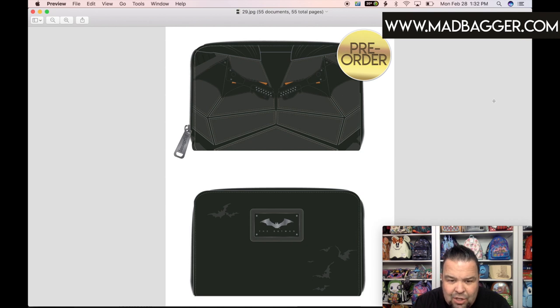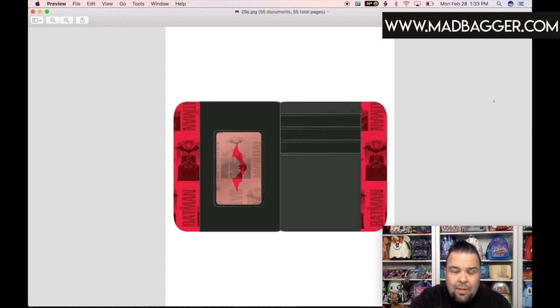They did a little different enamel badge — a Batman one. Most of the time they put Loungefly on there; the only other brand I've seen them not put Loungefly on was for the Nightmare Before Christmas stuff. This one's going to be black vegan leather with bats on the back. The inside has the same matching lining as the backpack — a really vibrant color with a Batman overprint. There's a clear window for your picture ID with a cutout of the Batman logo, plus several card slots and a slot behind for money.